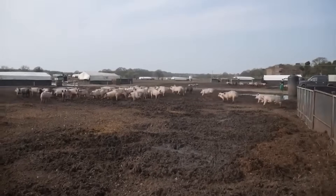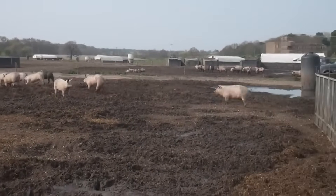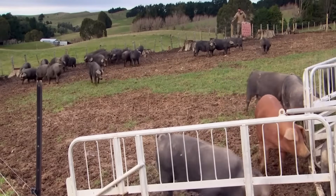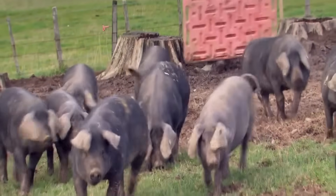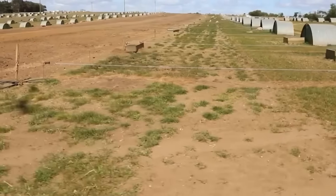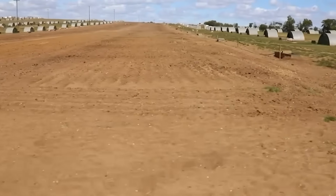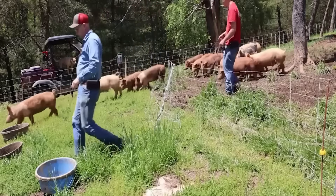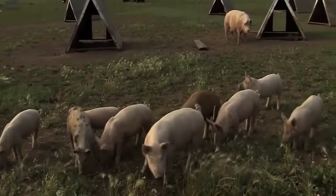Each step has a surveillance camera. AI technology analyzes movements, detects errors, and immediately sends a warning to the operating supervisor. Employees here wear white uniforms, gloves, masks, and hoods. They must go through an ozone sterilization chamber, step on a disinfectant mat, and then enter the production area. Any violation of hygiene standards will be strictly punished, even resulting in suspension from work.